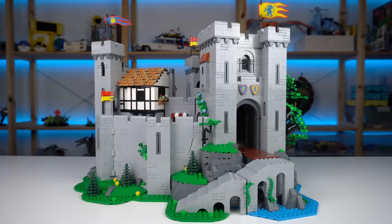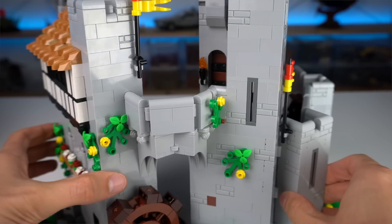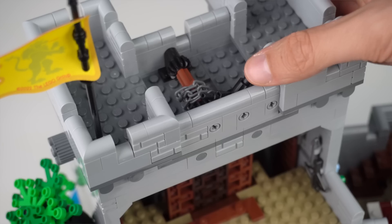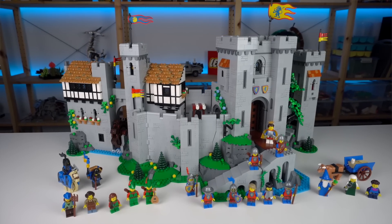Maybe I would say the Lion Knight's Castle is a pretty neat build — lots of cool building techniques, hidden secrets and mechanisms and all of that. So yeah, that's a solid third pick for my top three favorite LEGO sets of all time.